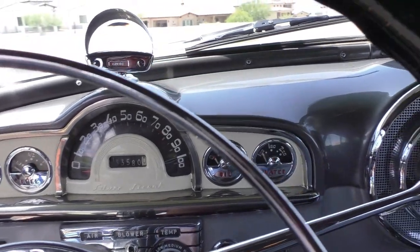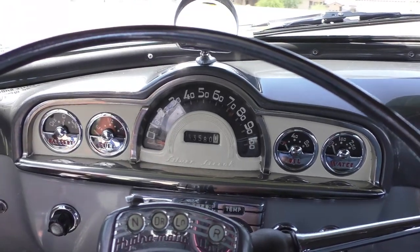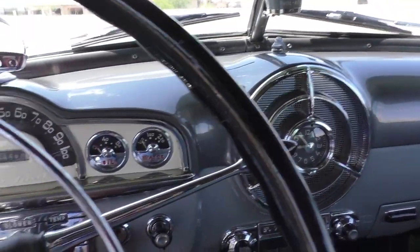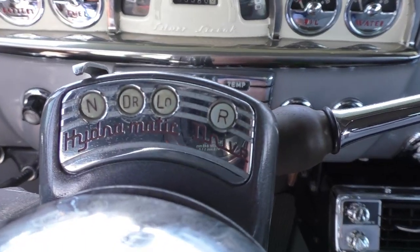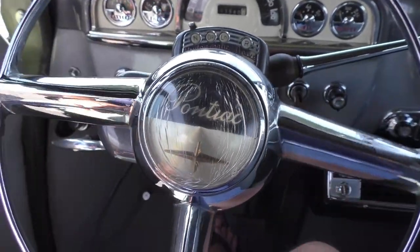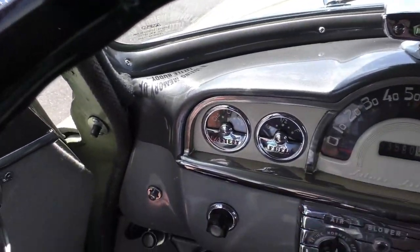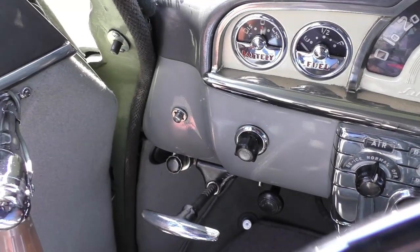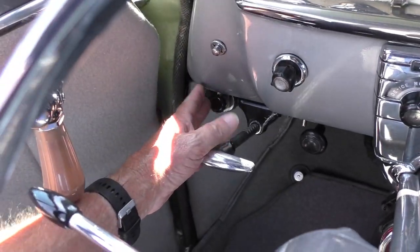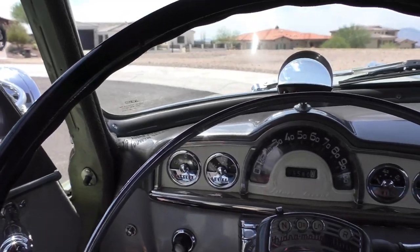Thirty-three thousand, five hundred and eighty miles at the time of inspection — it is sold as actual miles on the car. Again, sold new at Leisure World in Long Beach, California. There's the Hydra-Matic shifter panel, factory horn — it's got factory dual horns on it, which are really loud. There's the hood release, and I believe that's the AC control over here. The audio in the glove box is an upgrade.